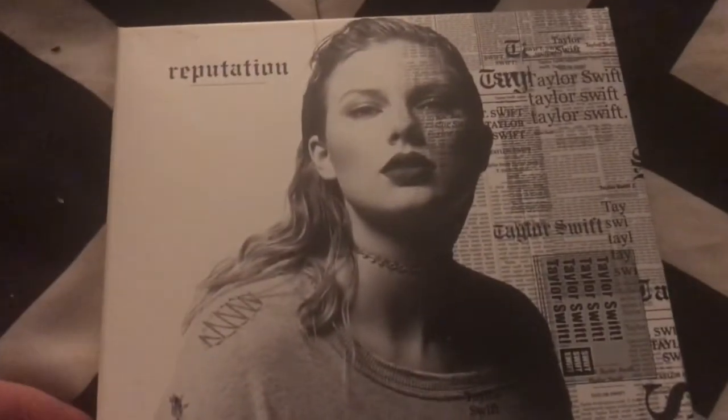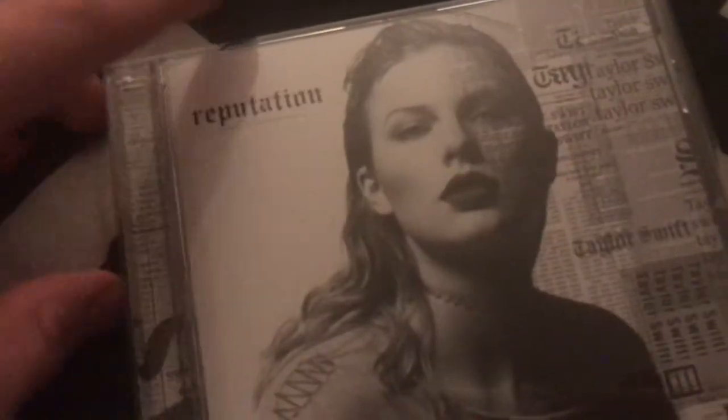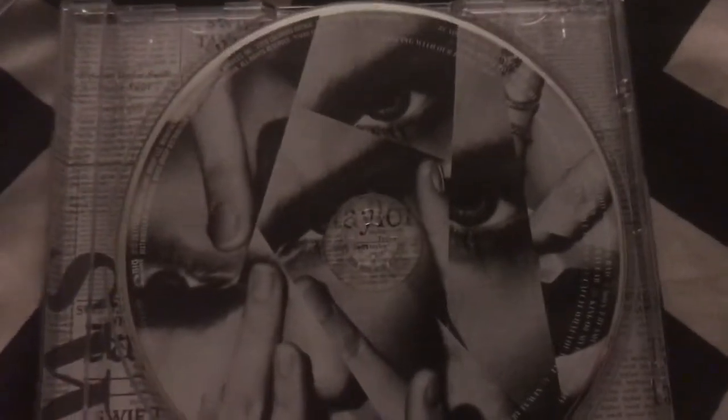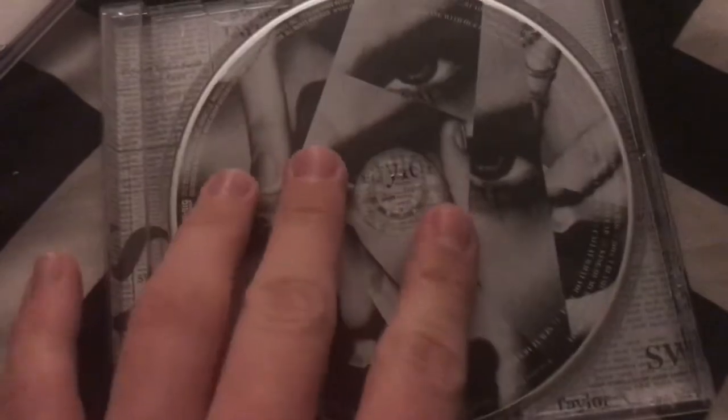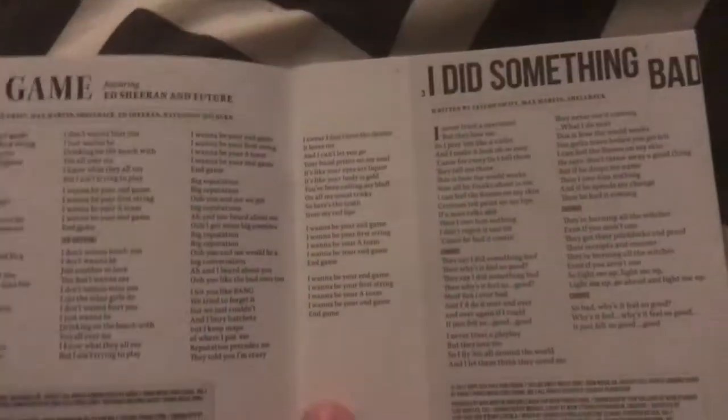Next we have Reputation, which also comes in a slip case — I really like these slip cases, I wish Taylor did it more. Here's the actual CD, and unfortunately mine is all torn up for some reason, like the front case just comes off like that. Here's the disc — the disc is really cool looking — and so is the back with all the Taylor stuff on it. Now we're going to look through the booklet. I like how it kind of looks like a newspaper headline, kind of like it has on the cover.